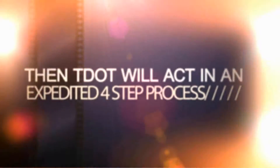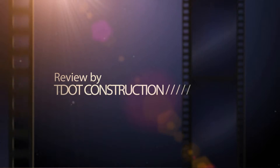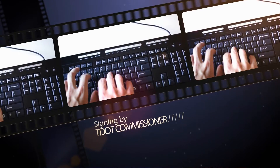Then TDOT will act in an expedited four-step process: Construction will review it, our legal department will review it, our general counsel will sign, and the commissioner will sign to execute the contract. That's it.